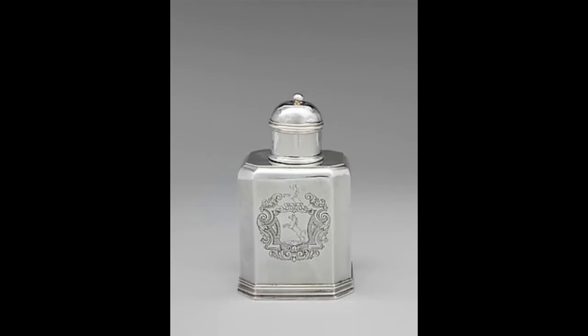While this octagonal-shaped tea caddy emulates contemporary English design of the early 18th century, this example happens to be an American one. It evokes the passion for tea drinking and the costly accessories that became as fashionable in the colonies as they were abroad. It's engraved with the arms and crest of the Bayard family of New York.